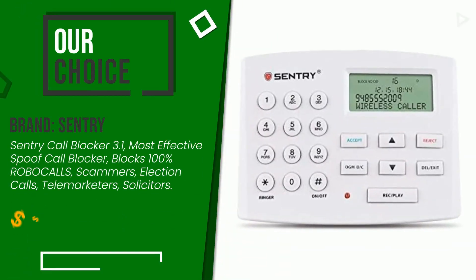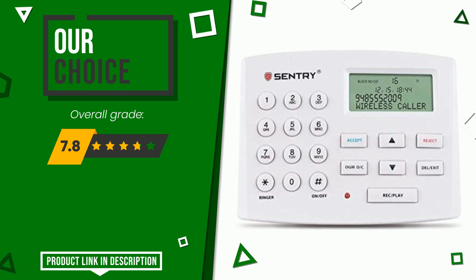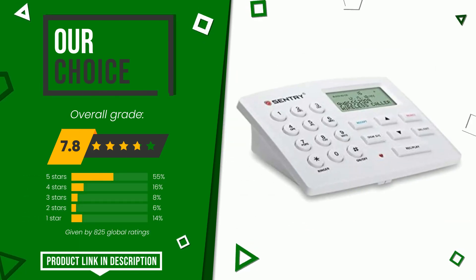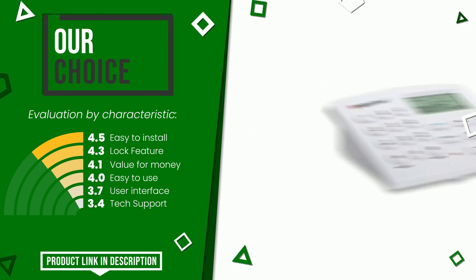The rating of this product by Sentry is 7.8 out of 10. This is our best choice. Its peculiarities are easy to install, lock feature, value for money, easy to use, user interface, and tech support. Find the link to this product with all the information and the updated price at the bottom of the video description.